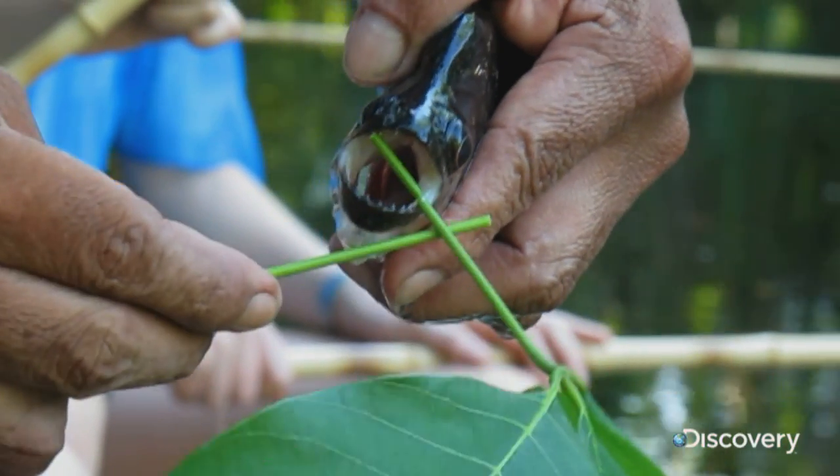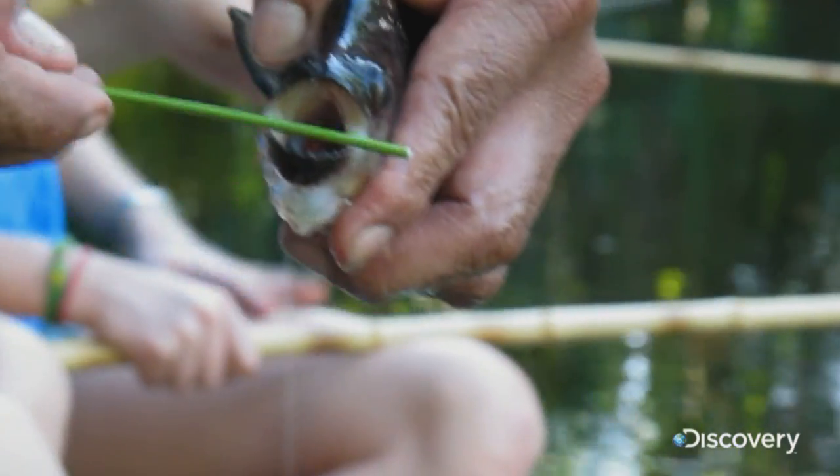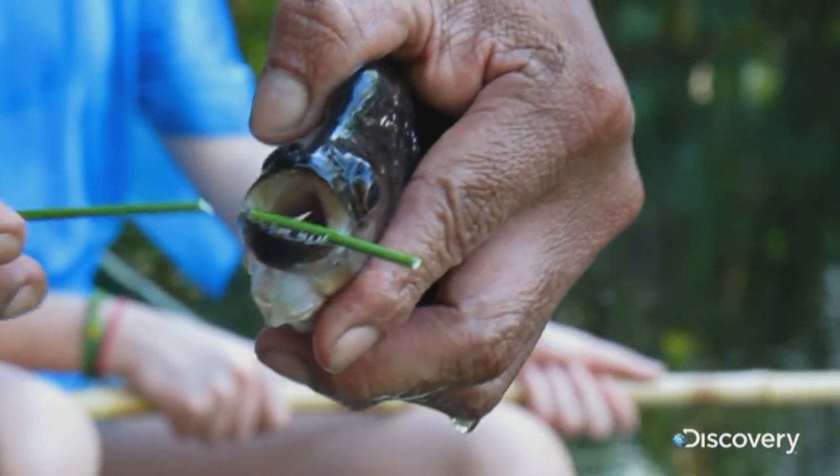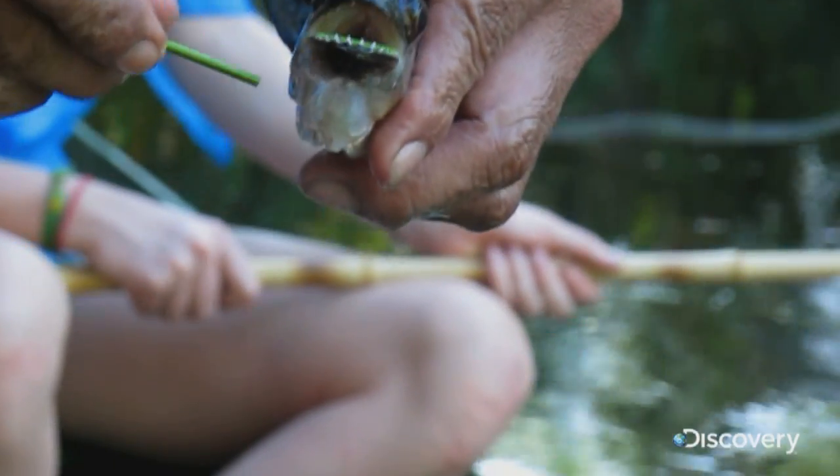After this incredible display of chomping, the little fellow was put back into the river. But next time, he might not be so obliging. You have been warned.